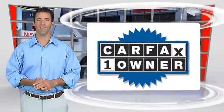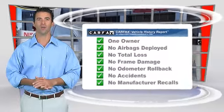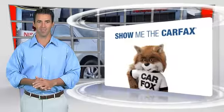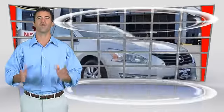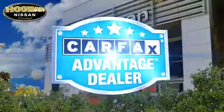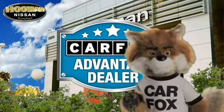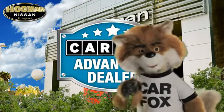This is a one-owner vehicle with the Carfax Vehicle History Report. Be sure to find a complimentary copy of this report online or contact the dealership. This vehicle qualifies for the Carfax buy-back guarantee. Just say, show me the Carfax, at Hooman Nissan, a Carfax Advantage dealer.